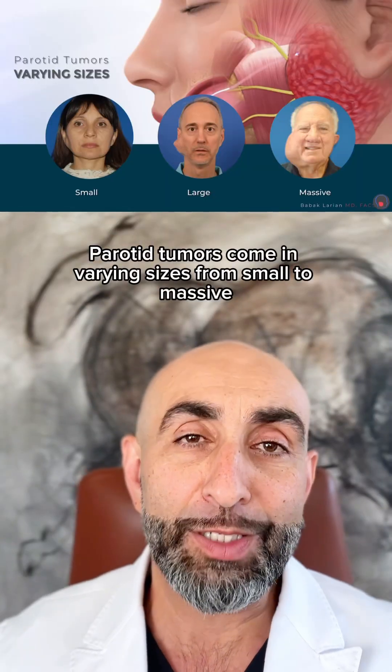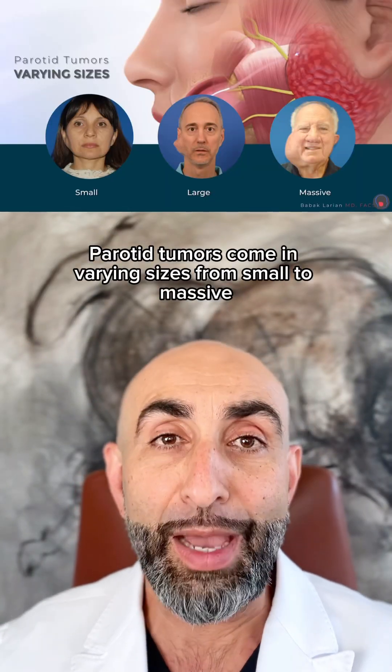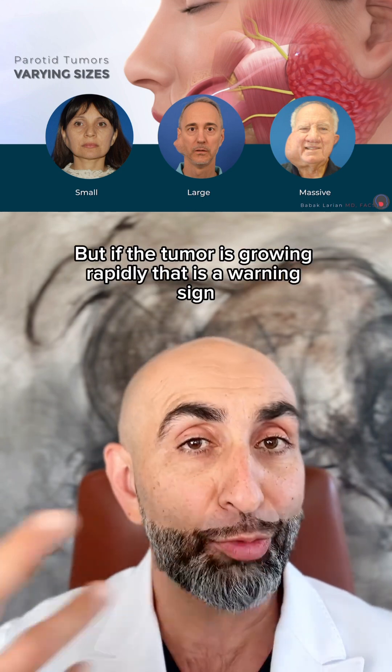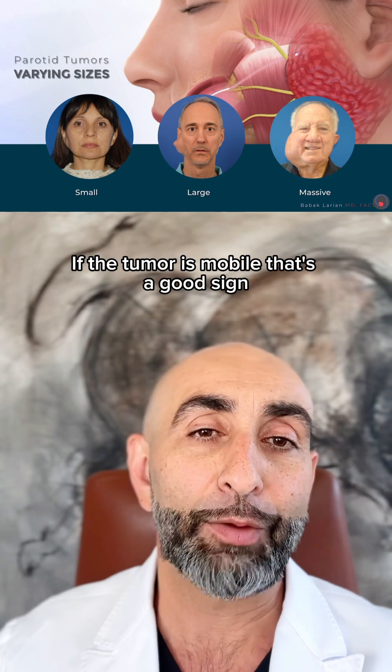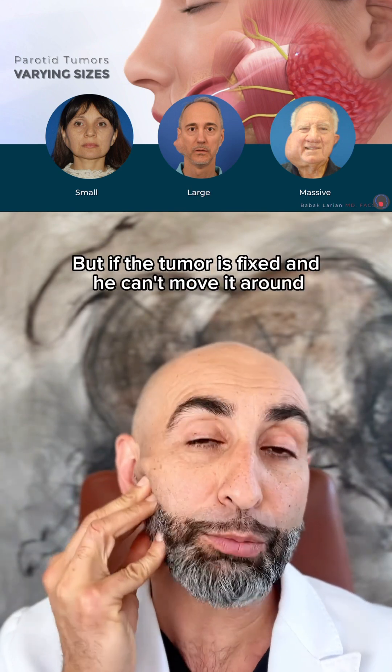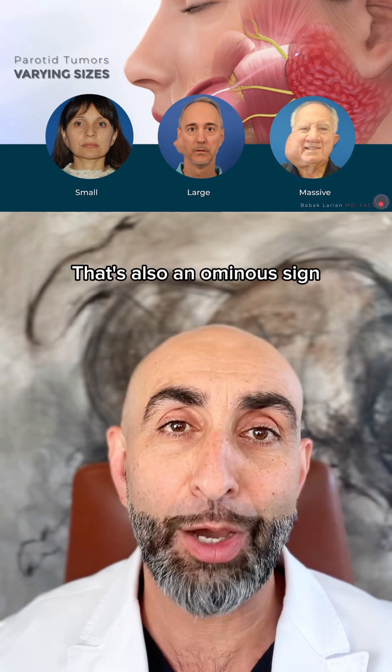Parotid tumors come in varying sizes, from small to massive. That doesn't in and of itself tell you if this is benign or cancerous. But if the tumor is growing rapidly, that is a warning sign. If the tumor is mobile, that's a good sign. But if the tumor is fixed and you can't move it around, that's also an ominous sign.